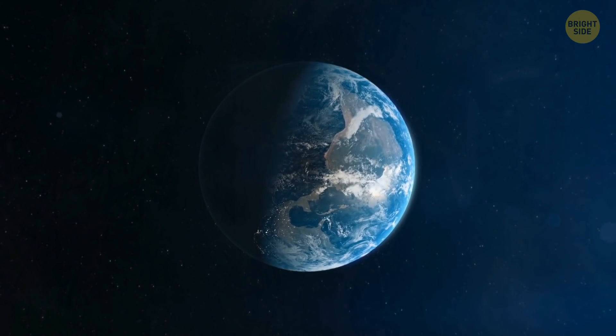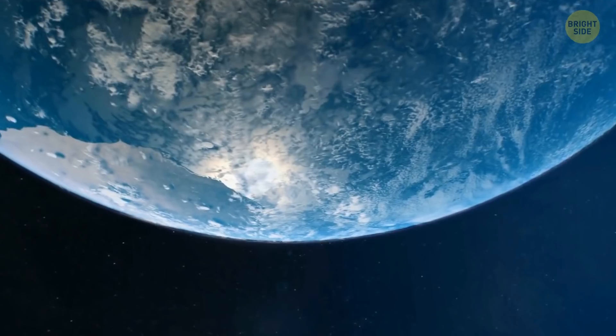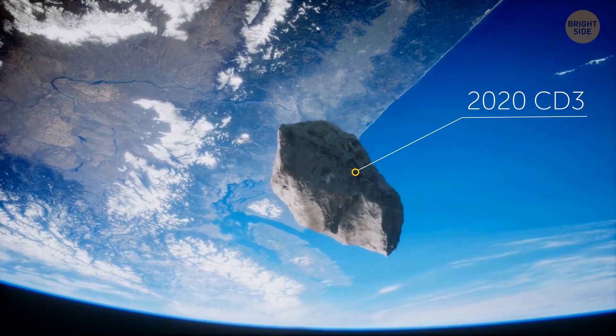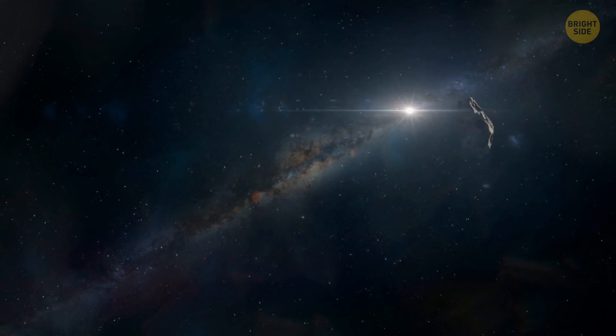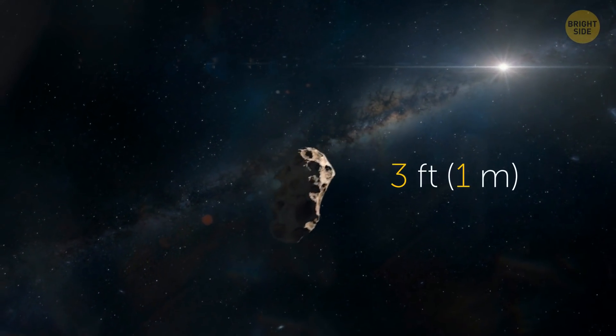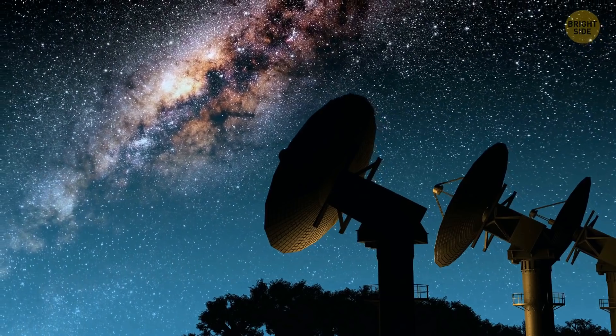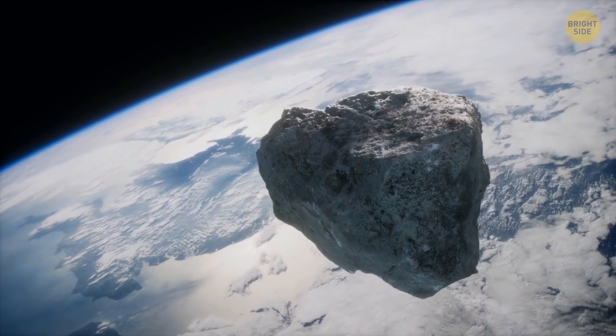Until recently, there was one more object orbiting our planet. It was a temporary mini-moon called 2020 CD3. This tiny space rock, no bigger than three feet across, was pulled into our orbit more than a year ago. Astronomers believe the mini-moon left Earth's orbit in March.